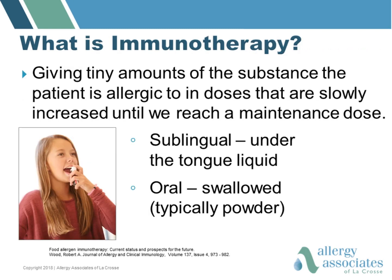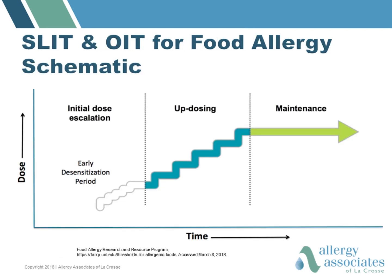In this presentation we're going to talk about two forms of immunotherapy. One is sublingual immunotherapy, which is typically done using a liquid extract delivered under the tongue. The other is oral immunotherapy, which is done typically using a powder that is swallowed. With either form, you start with a very small amount of the food or antigen and gradually increase until you reach a maintenance dose.